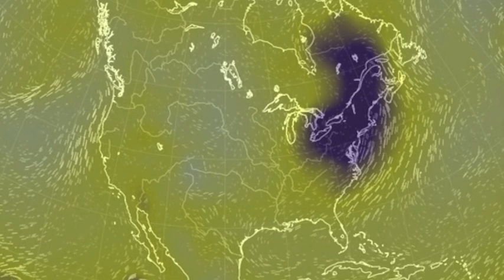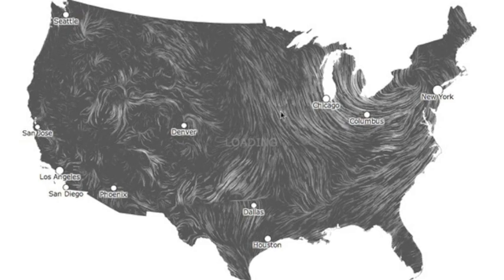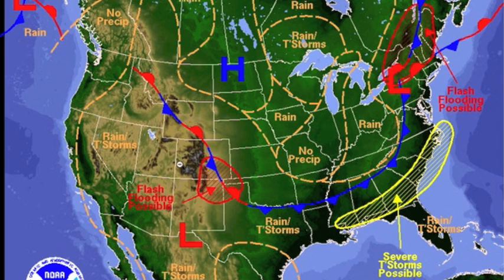In the United States and Canada, we have our primary low to the east — so strong it dominates the flow all the way down to Texas and New Mexico. The convergence line spreads like a smile across the states. We'll have watches along that line and, of course, back up at the low itself.